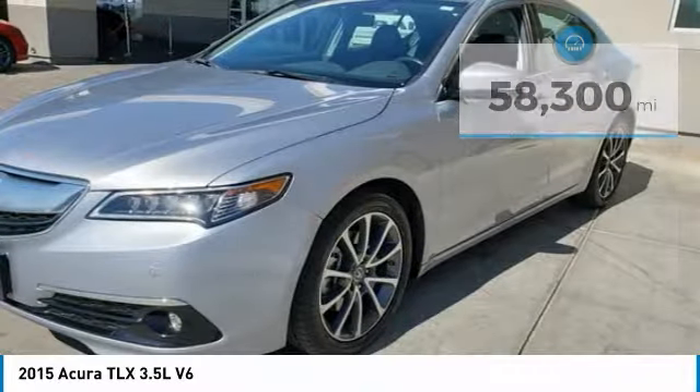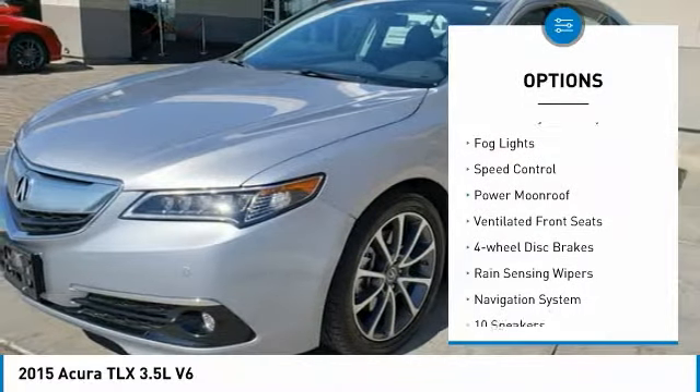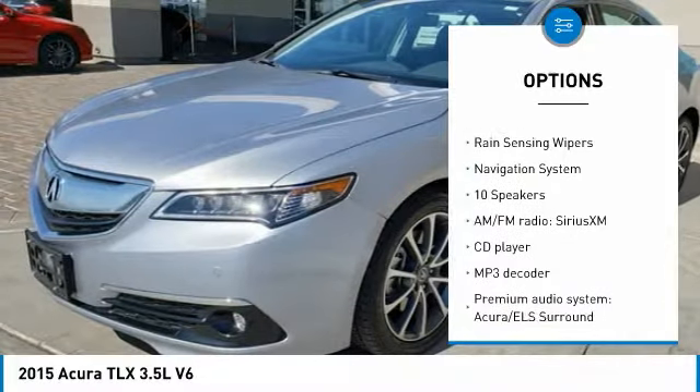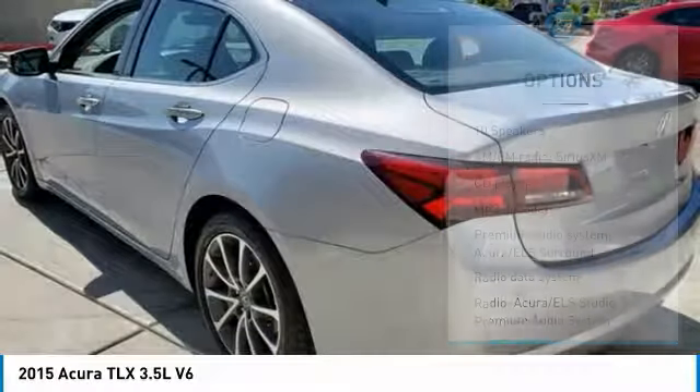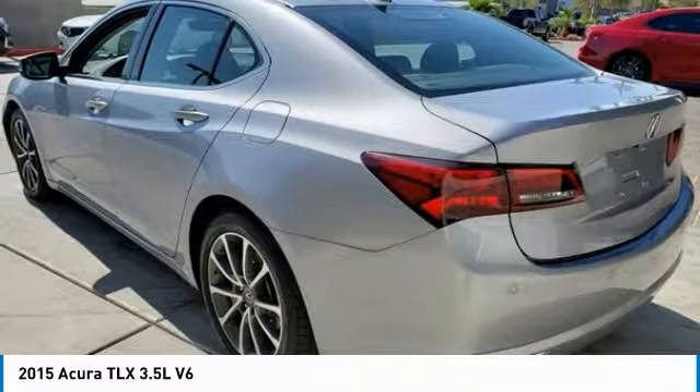Here are some of this vehicle's great options: electronic stability control, brake assist, traction control, remote keyless entry, fog lights, speed control, power moonroof, ventilated front seats, four-wheel disc brakes, and rain-sensing wipers.